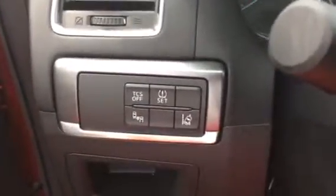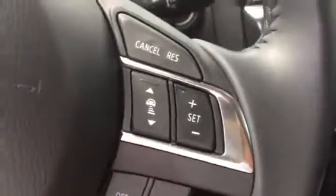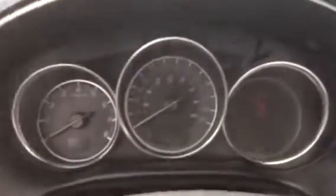Got your traction control, tire pressure monitoring, blind spot monitoring, and lane departure warning systems. Bluetooth settings, volume controls, cruise control with the adaptive cruise on the right, and a nice and simple cluster.